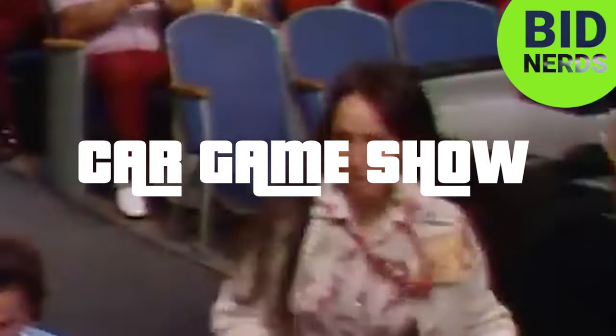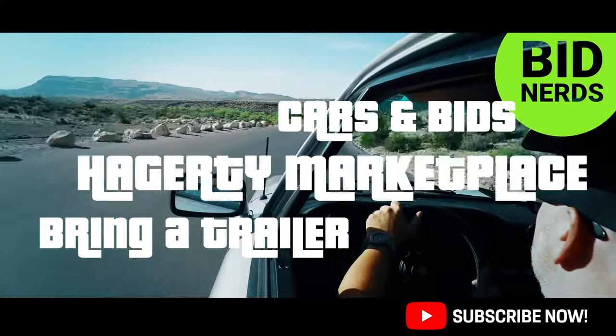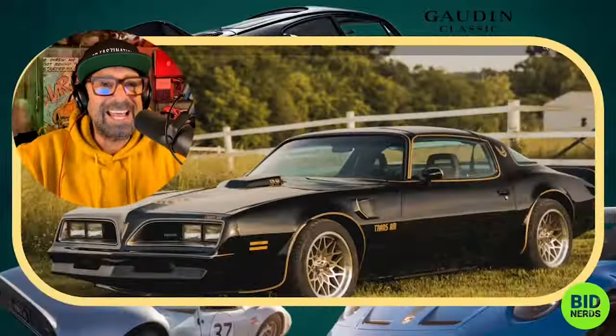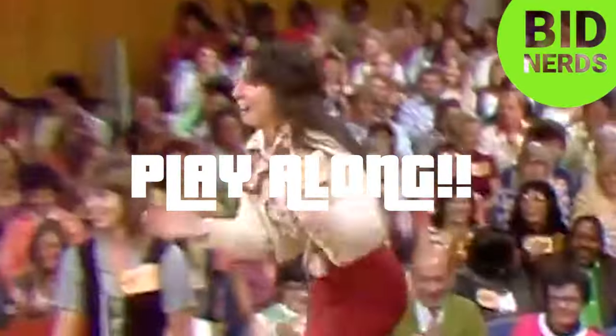Bid Nerds is your daily YouTube car game show where we predict the online auction results of the most interesting cars on Bring a Trailer, Cars and Bids, Hagerty Marketplace, and more. It's just like the Price is Right game show. Play along and see if you can beat the nerds.